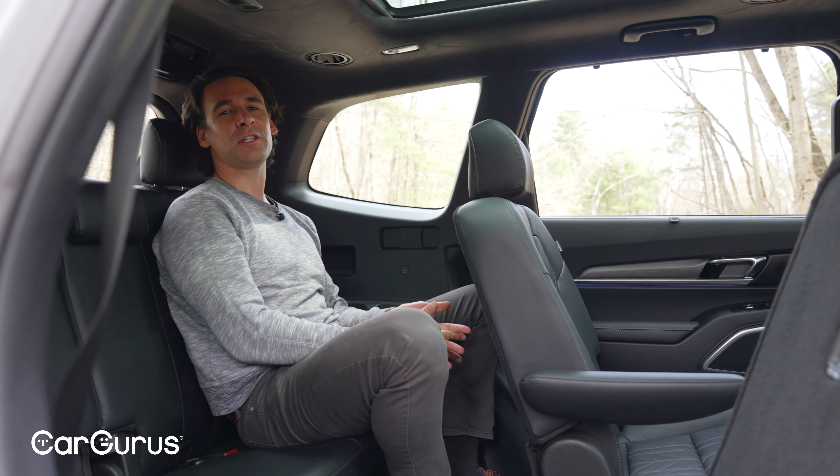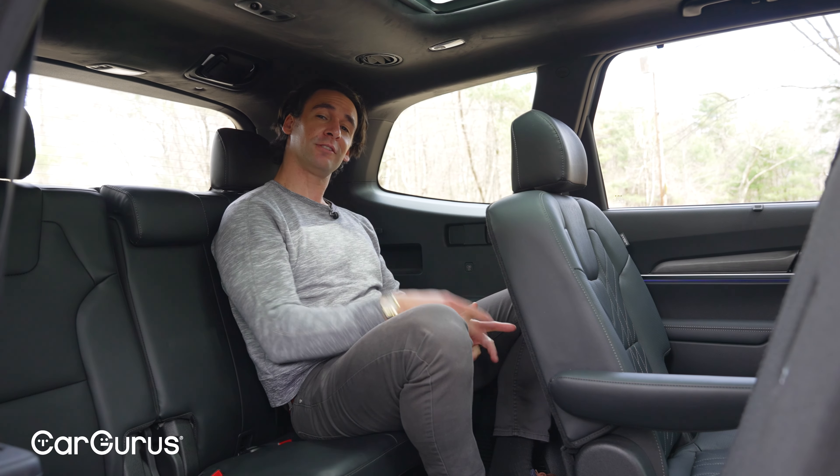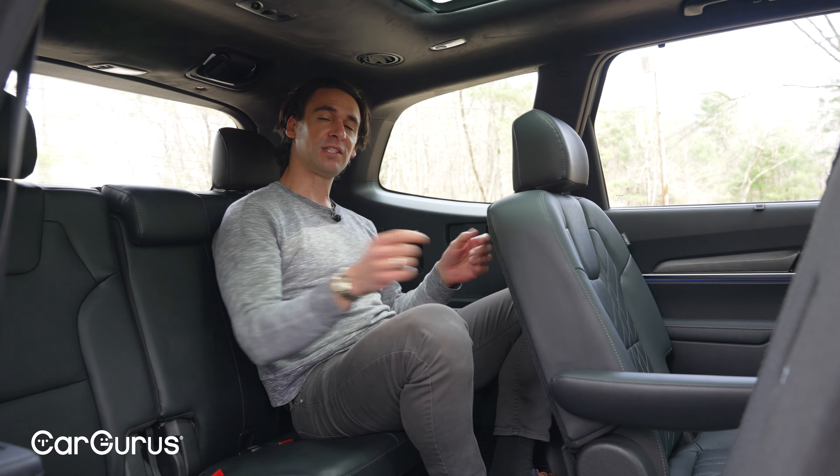The Telluride shouldn't be your choice for putting adults in the third row, but there are still air vents and USB-C ports on either side, so the kids will at least enjoy it.